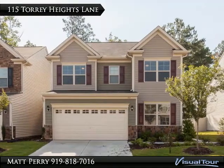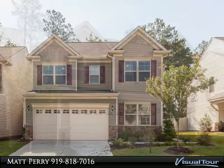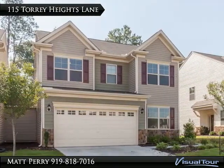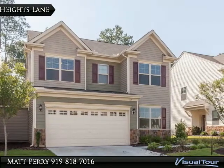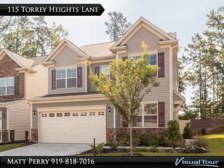Thank you for viewing this incredible listing. We hope you enjoy this visual tour — here is to your new home. An immaculate home in Briar Village, this beautiful home offers first floor hardwood flooring, office, and family room with gas log fireplace.